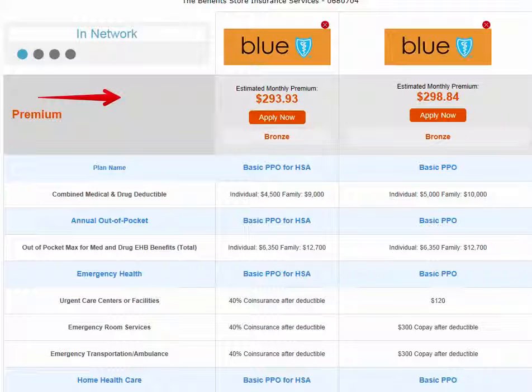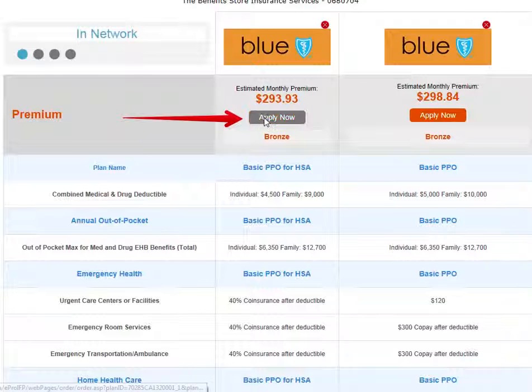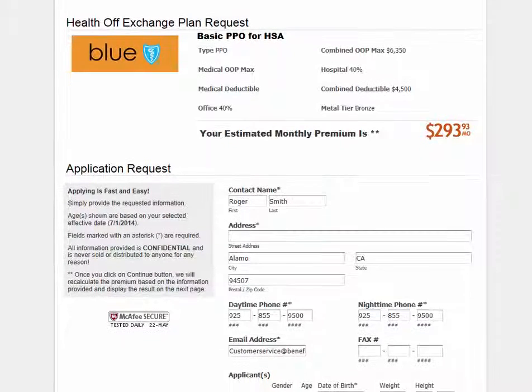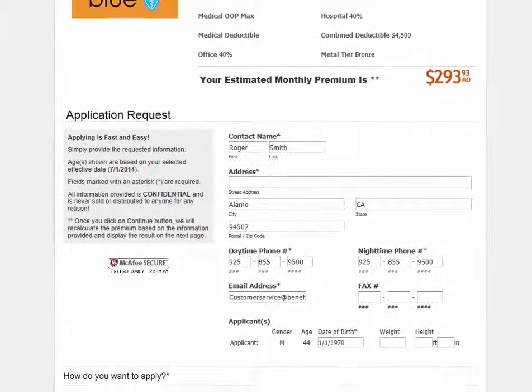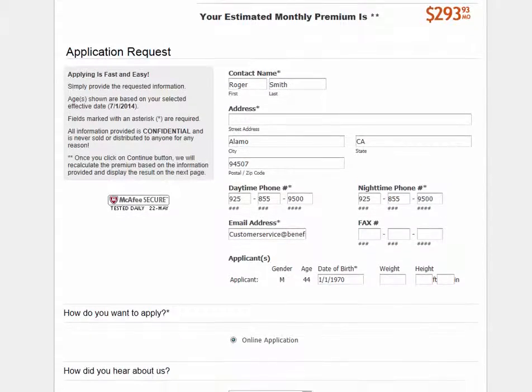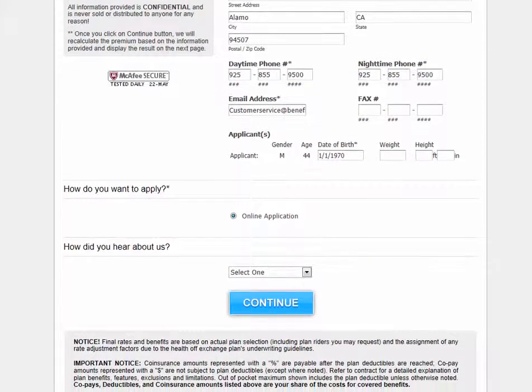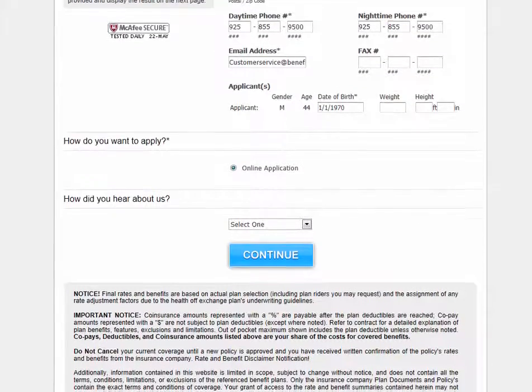This will open up your plan comparison in a new window. Once you have found your desired plan, you will click on the apply now button. This will bring you to the beginning of the application. Please be sure to follow all displayed instructions given during the application process while completely filling out your application in order to avoid any problems or delays with your insurance.